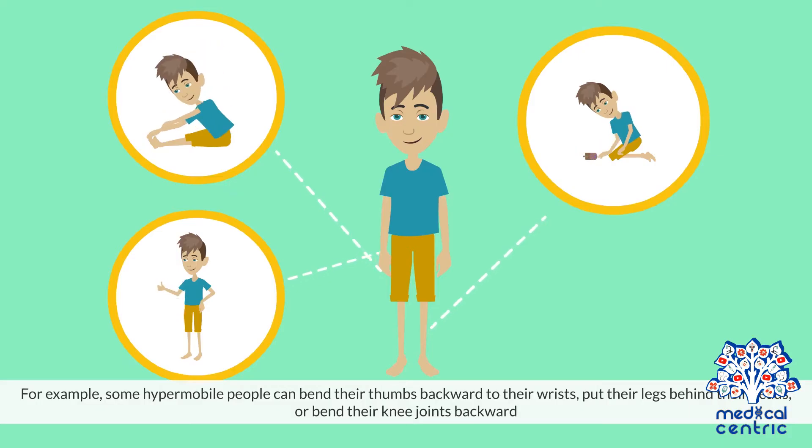For example, some hypermobile people can bend their thumbs backward to their wrists, put their legs behind their heads, or bend their knee joints backward.